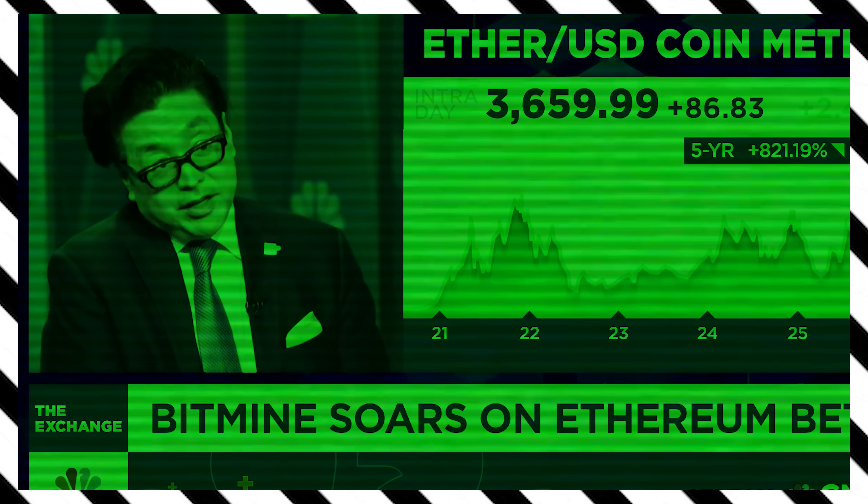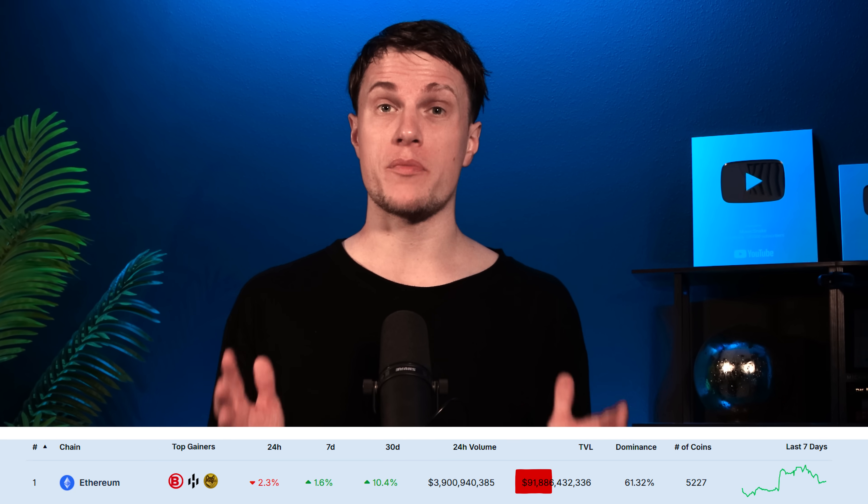As the bull market develops, it's safe to say this cycle is very bullish for Ethereum. It's a better story today than it was in 2021. Ethereum remains the leading DeFi platform, hosting most major protocols and holding the largest TVL at $91 billion. The simplest way to think about Ethereum is that it is a bet on technology innovation around blockchain. Institutions are now holding it on their balance sheets as a treasury asset.